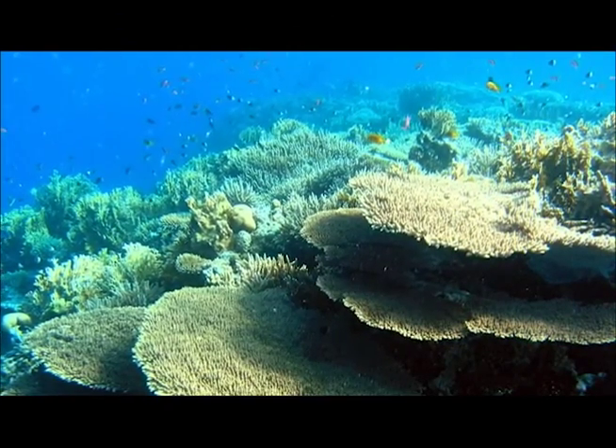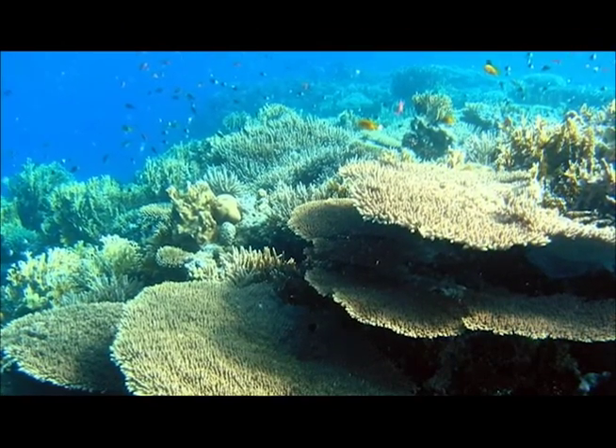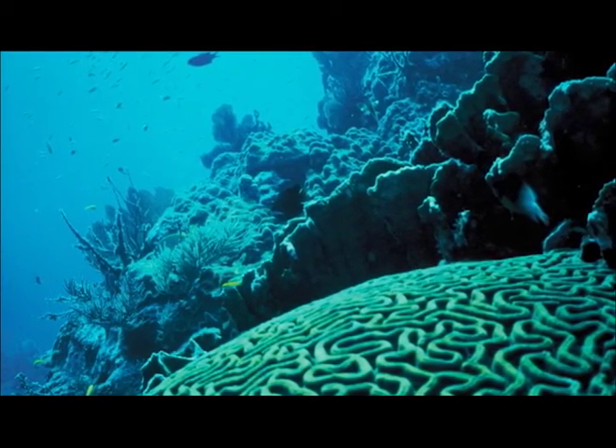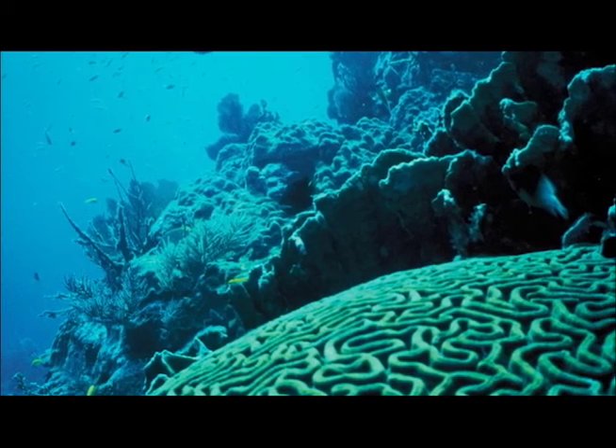Overall, the health of our oceans is dependent upon the fitness of coral reefs and their ability to form a resilient foundation. Better understanding the activities that adversely affect these reefs will lead to more effective conservation in the future.